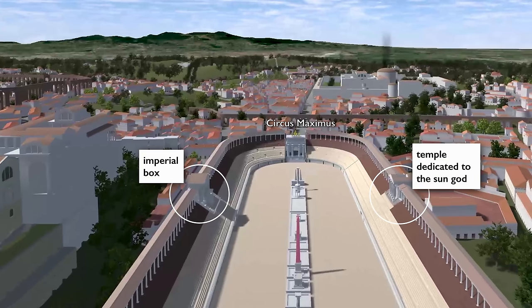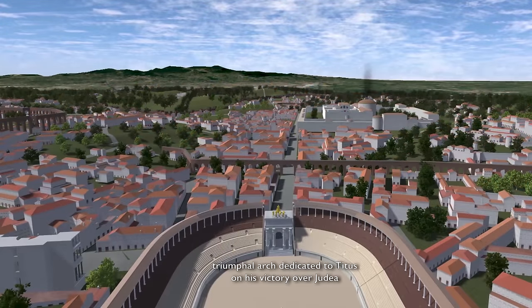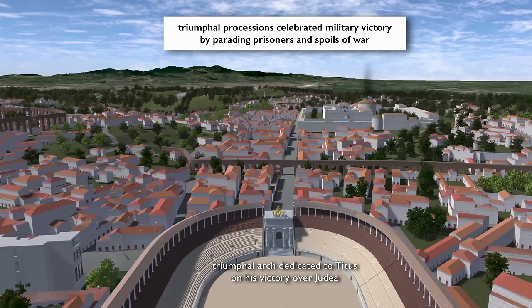This temple to the sun is placed directly across from the imperial box. And just to the left of the stadium is the palace. At the end of the Circus Maximus is a triumphal arch. We know that was dedicated to the emperor Titus and celebrated his victory over the province of Judea. The reason there's a triumphal arch of Titus here is that the Triumphal Procession went through the Circus Maximus, and all along it there were temples, triumphal arches, and other monuments.